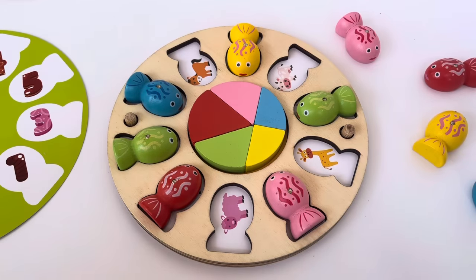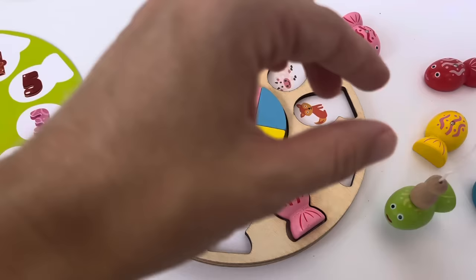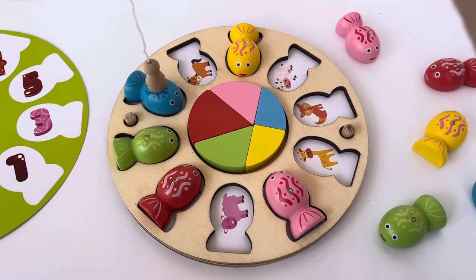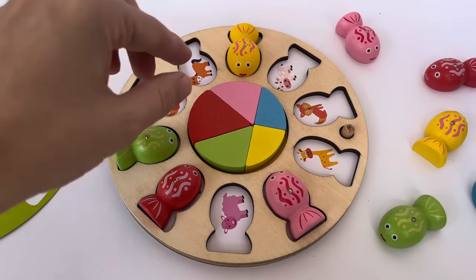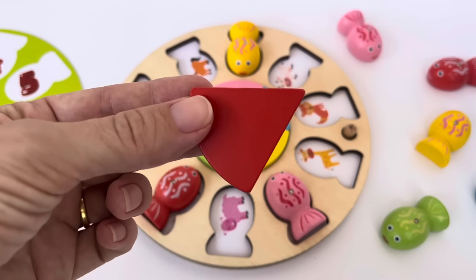Okay, one more time. Let's pick a fish — which one? Oh, there's the fox! Let's find the matching fox. Where do you think it is? There it is — we matched the fox! Guess what, we get to choose a piece of pie. I like the red one.